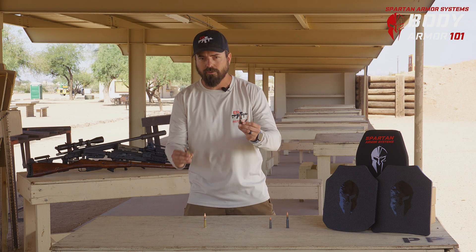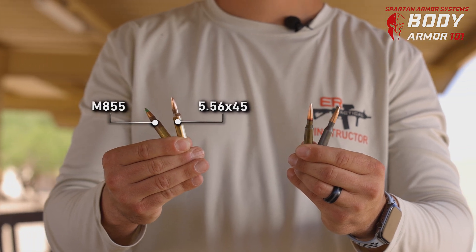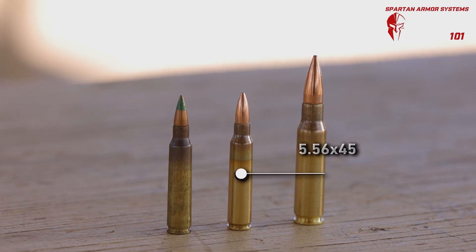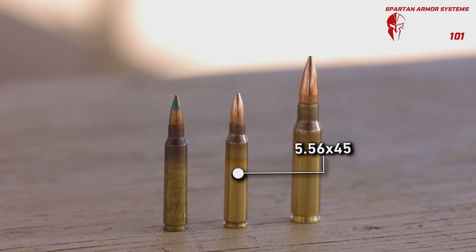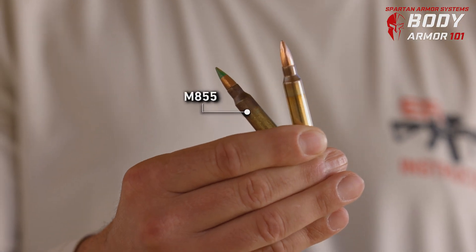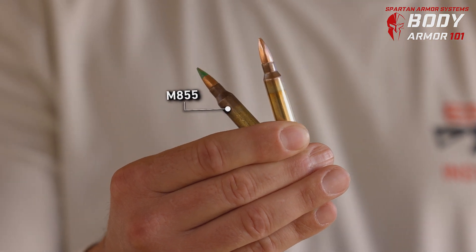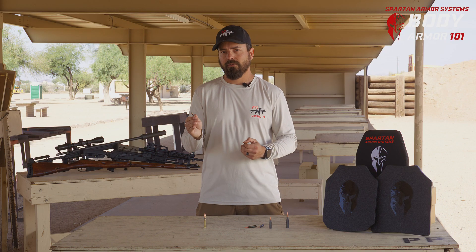The 5.45x39 is a very close, direct comparison to the 5.56 or the M855 steel core penetrator round. The 5.56 ball ammunition is typically a 55-grain projectile. The green tip round — the M855 — is called a steel core penetrator because it contains a hardened steel core and travels at a faster velocity. It was designed to defeat Level 3 armor.